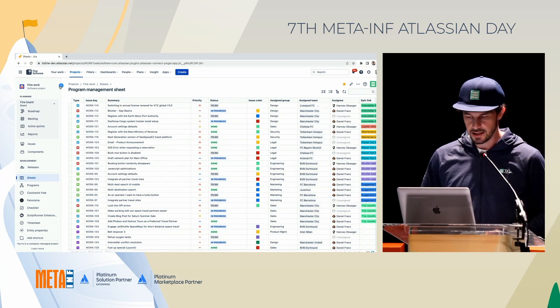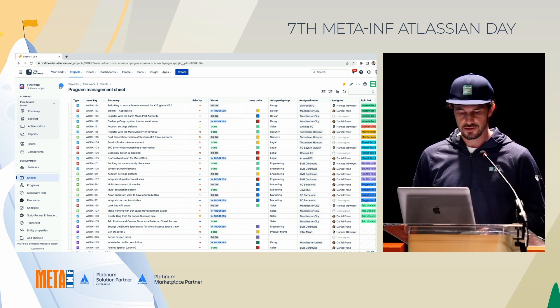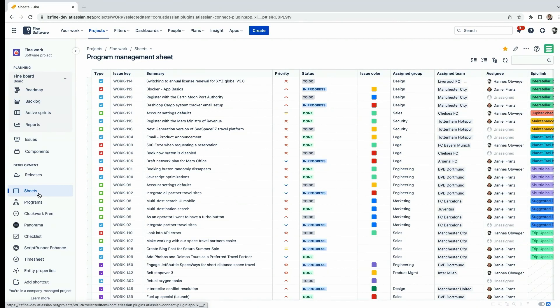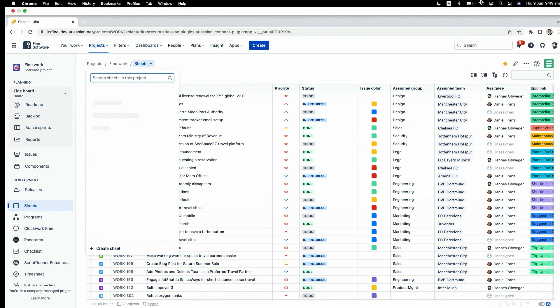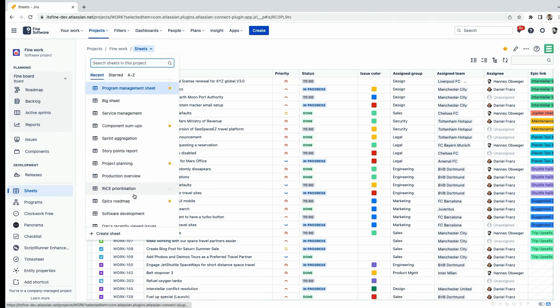I'm within a project in Jira with JXL installed. In the sidebar, we've introduced the concept of sheets. A sheet is similar to an agile board in that you can have an arbitrary number of sheets within your project.